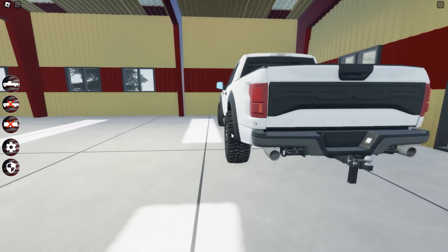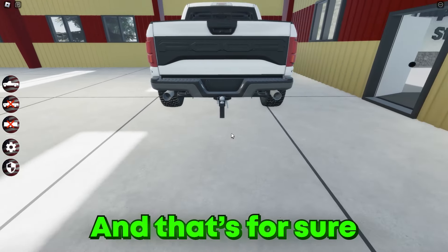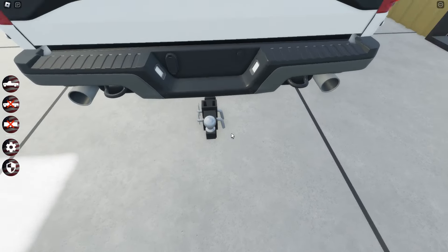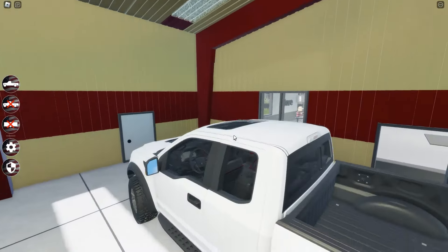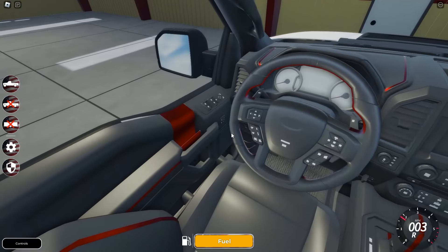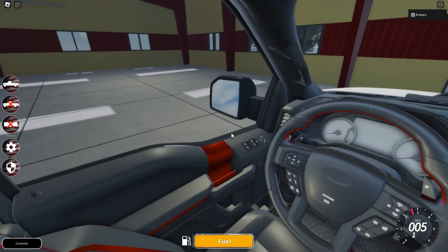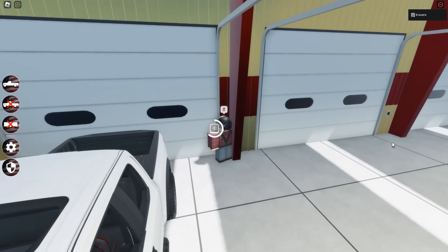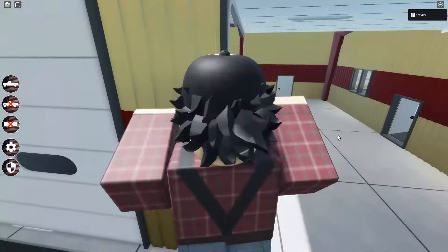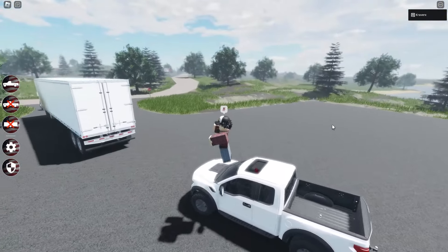I'm pretty excited to get this thing worked on and painted. I think we're going to go for a dark green color — not neon green. We also got a dual exhaust, tow hooks, everything. The interior has reddish accents with a basic gray. Let's open the garage door and get this loaded up on the semi.